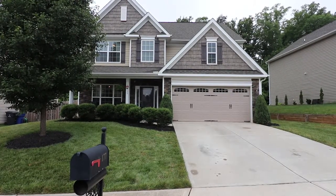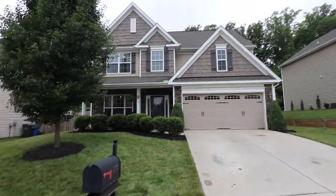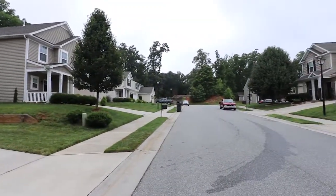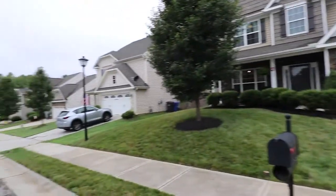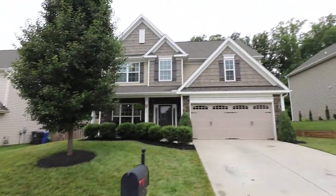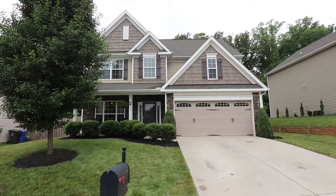Hello. Here we are at 177 Tyson Ridge Court in Kernersville, North Carolina. As you can tell, this is a very cute neighborhood. It's got an end over there. Look at these great sidewalks for family walks on both sides. Very quiet — you hear the birds chirping. Beautiful day. Let's go inside and see what we got.